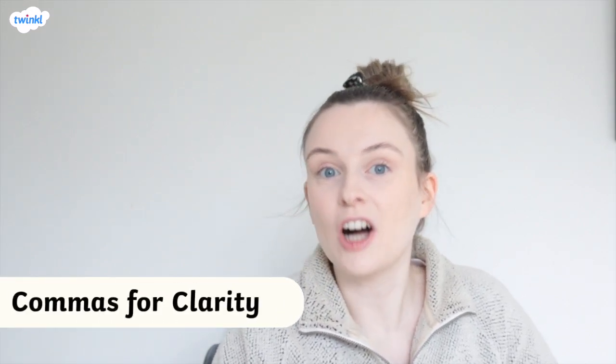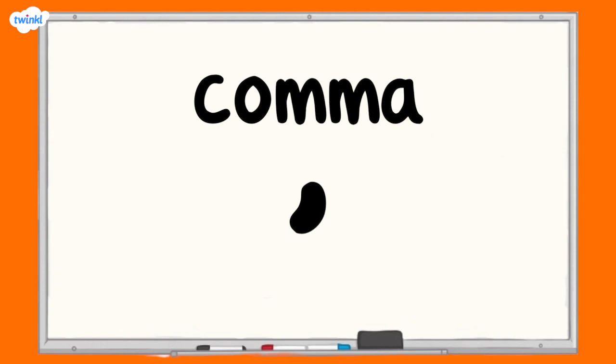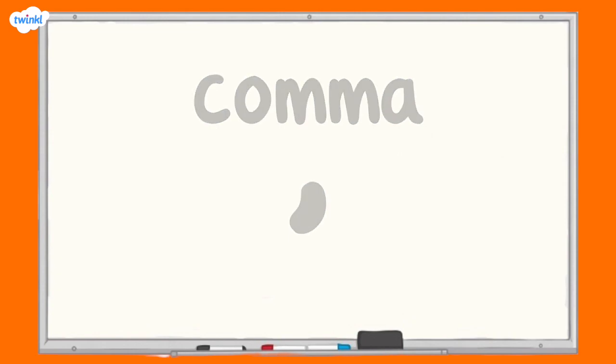In this video, we'll be looking at commas for clarity. When writing, commas can be really useful for making sure that your sentence conveys the correct meaning.